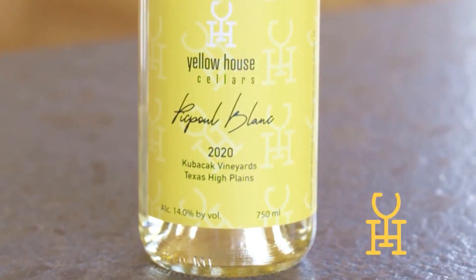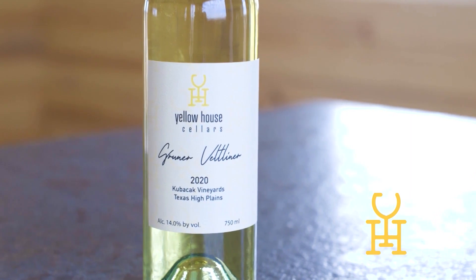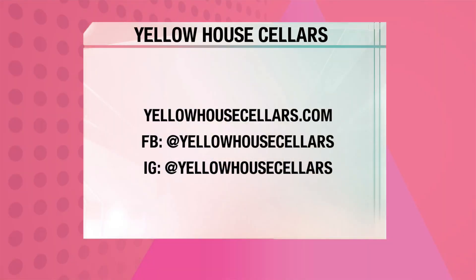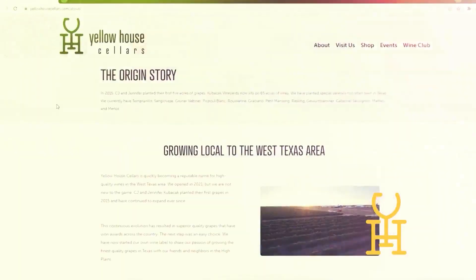For people who are watching and want to come out and taste some of these wines, where can they get more information? So yellowhousecellars.com. We're on Instagram at yellowhousecellars, and we just started our Facebook page — yellowhousecellars. Our tasting room — Google Maps is your friend. It's all paved roads, easy to find. Look us up on Google Maps if you're heading from Lubbock. We're about 20 miles from Lubbock.